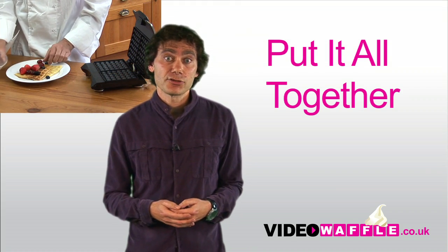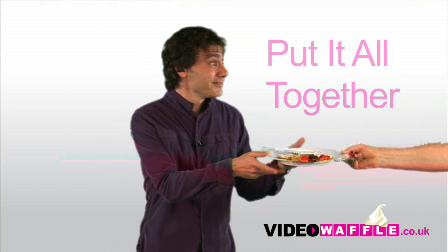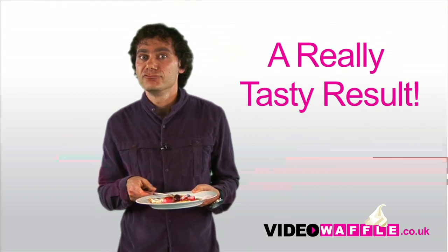And if you want to add some extra trimmings, we can even help you to improve your website, so that you get a really tasty result.